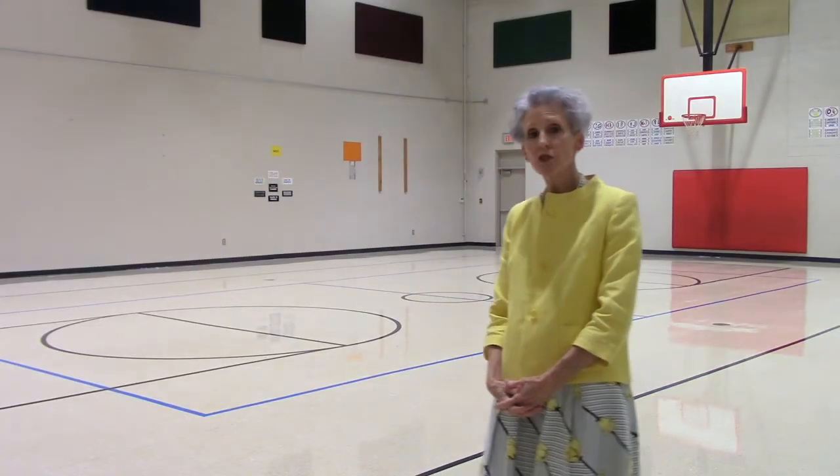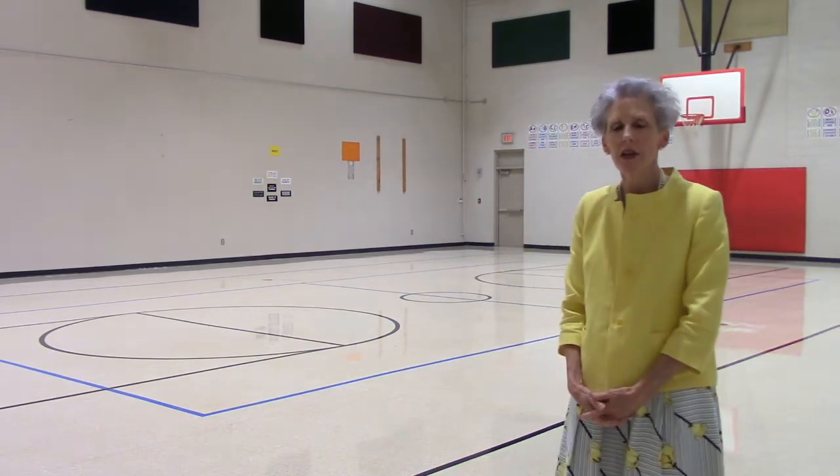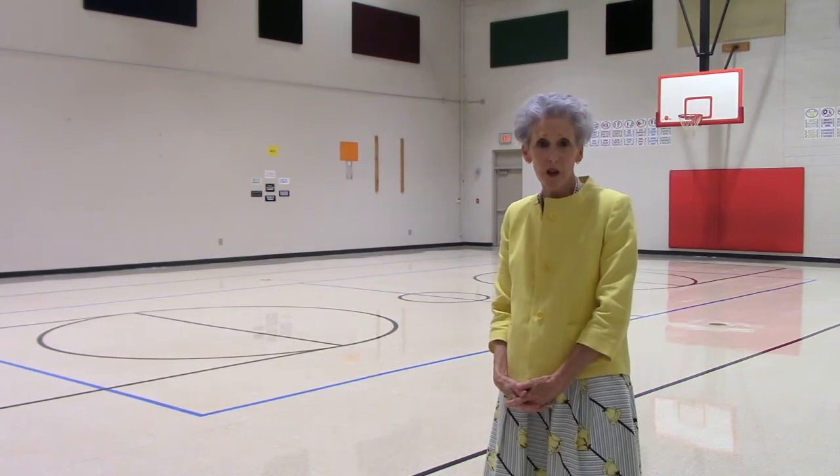Parents and boys and girls, this is our gym where you will have your P.E. classes, hopefully, this year. Mrs. Strait and Mr. Clark are our P.E. teachers here at Blythe Academy, and they do a fabulous job with P.E. instruction for all of our students.